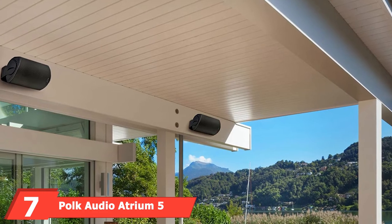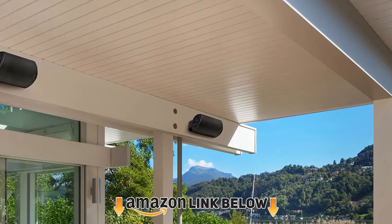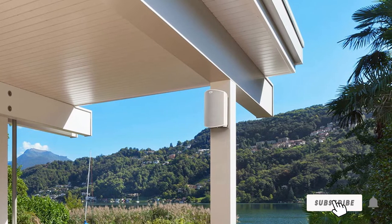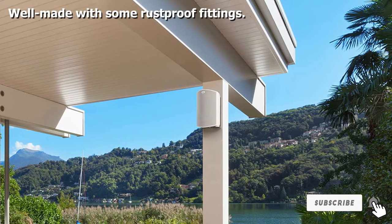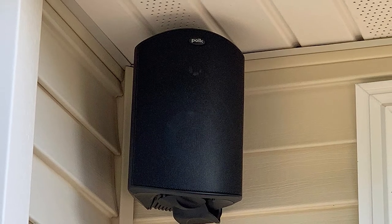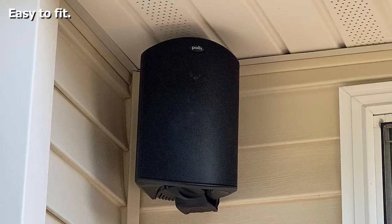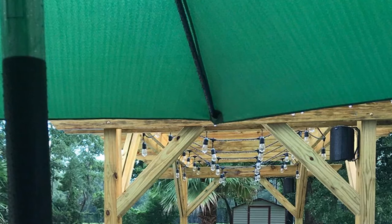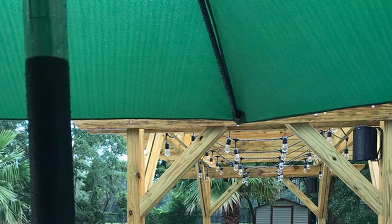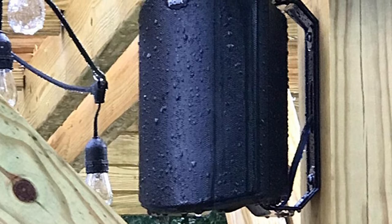Next at number seven, the Polk Audio Atrium 5 outdoor speakers. These Atrium speakers can be installed almost anywhere, with a peak power of 100 watts generating about 50 watts RMS. Each speaker is driven by a five-inch polypropylene driver with a rubber surround and a three-quarter-inch aluminum dome tweeter with a neodymium magnet. The cabinets feature all-aluminum brackets and grills, with hardware made from brass and stainless steel — good quality materials that eliminate the risk of rust.